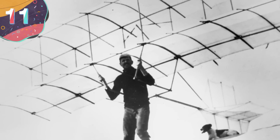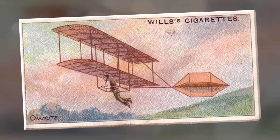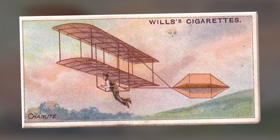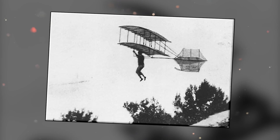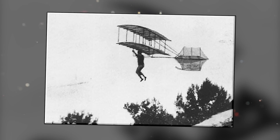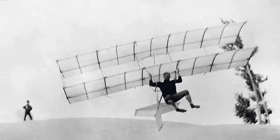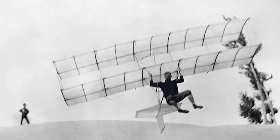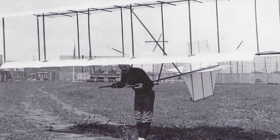Number 11: The Chanute Herring Glider. There's flying, and then there's falling with style. The Chanute Herring Glider is a collaborative effort between Octave Chanute and Augustus Herring, representing a significant milestone in the history of aviation. Developed in the late 19th century, this glider played a crucial role in advancing aeronautical knowledge and paving the way for powered flight. It featured a biplane configuration with multiple wings and a truss structure, which provided stability.